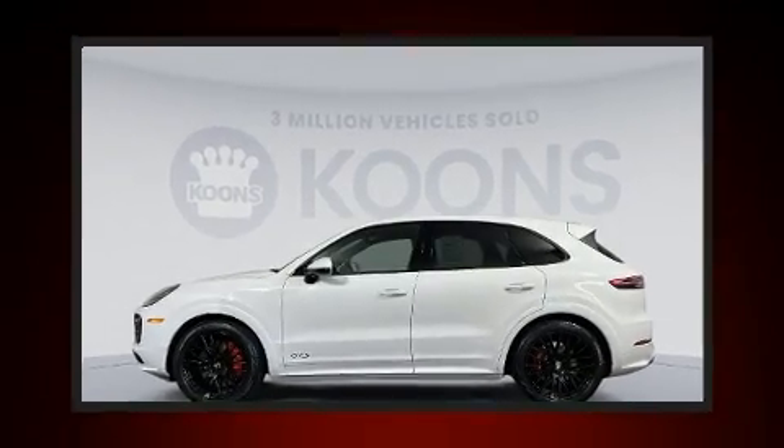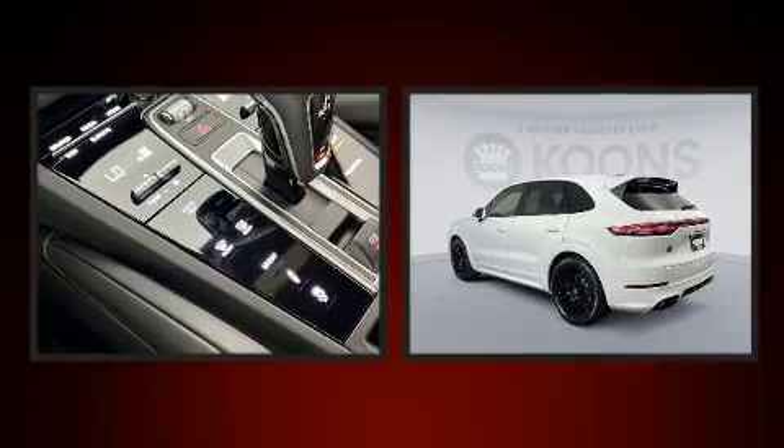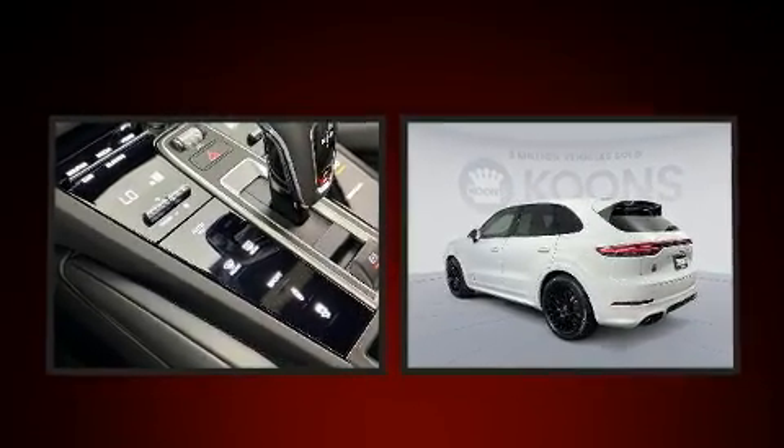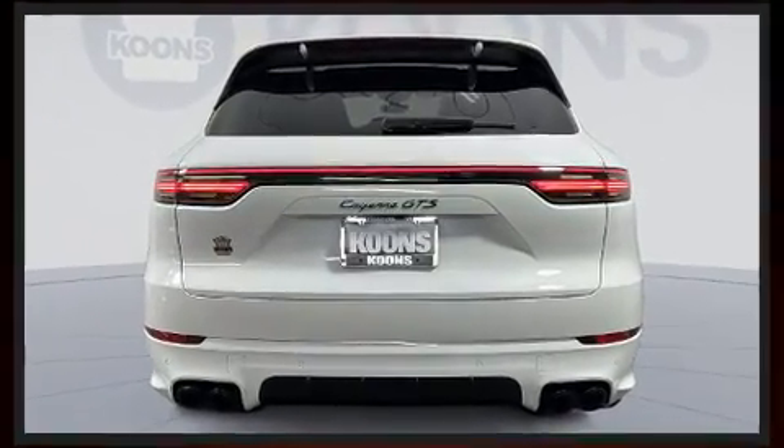Get excited about the 2022 Porsche Cayenne with fewer than a thousand miles on the odometer. This four-door sport utility vehicle prioritizes comfort, safety, and convenience. Porsche made sure to keep road handling and sportiness at the top of its priority list.